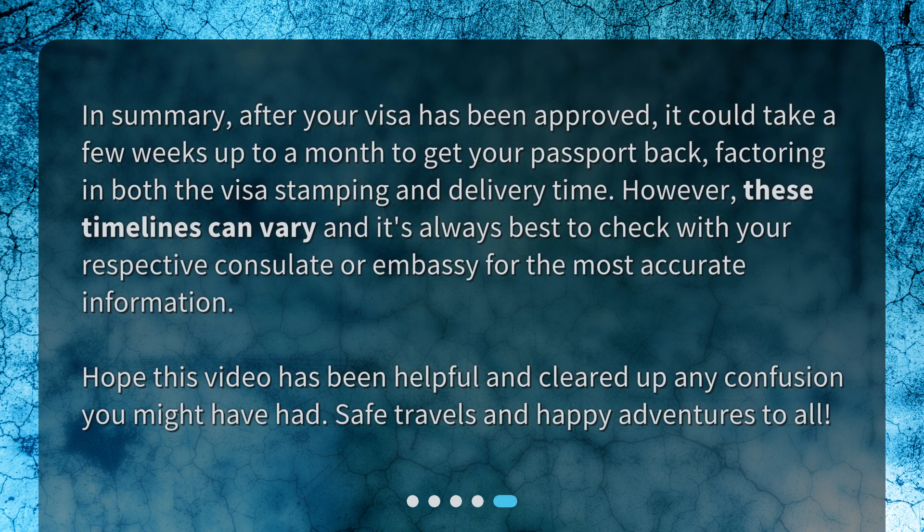In summary, after your visa has been approved, it could take a few weeks up to a month to get your passport back, factoring in both the visa stamping and delivery time. However, these timelines can vary and it's always best to check with your respective consulate or embassy for the most accurate information. Hope this video has been helpful and cleared up any confusion you might have had. Safe travels and happy adventures to all!